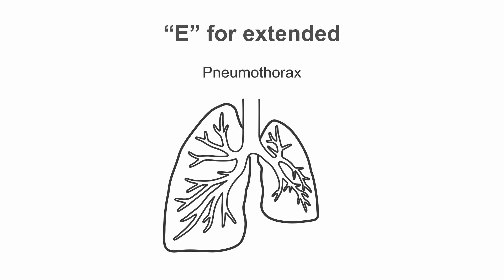A quick comment about the E-FAST, or the extended FAST — this is the additional evaluation for a pneumothorax. You don't always have to perform an E-FAST, but in your trauma patient where they're short of breath, have blunt trauma to their chest, are hypoxic, or tachypneic, you may want to consider doing an E-FAST as well.